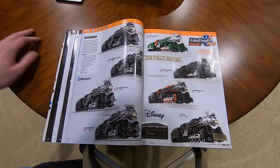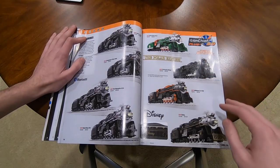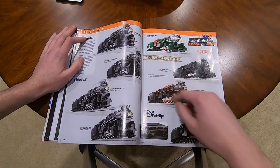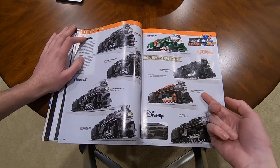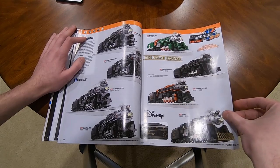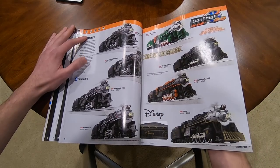North Pole Central Polar Express is $530 - don't know why, except they have to pay royalties to Warner Brothers. Halloween ELX is kind of cool. Disney is $525. Just keep in mind those two engines are more expensive because of the licensing costs.